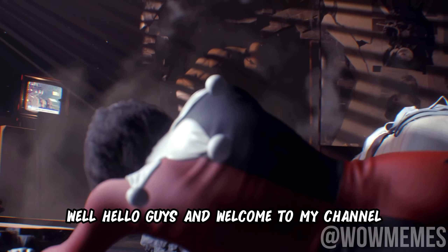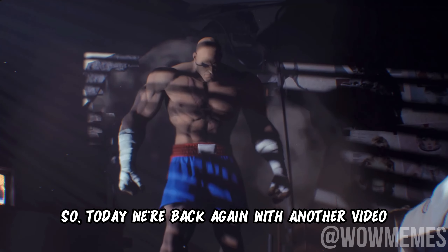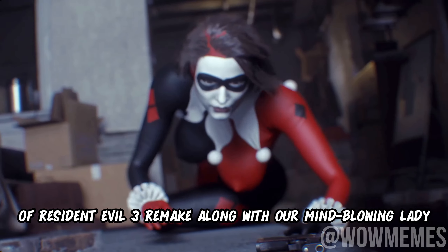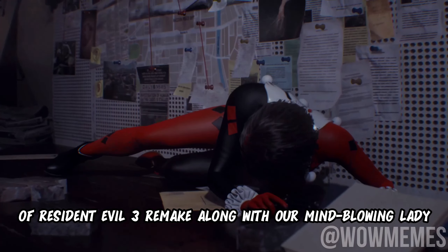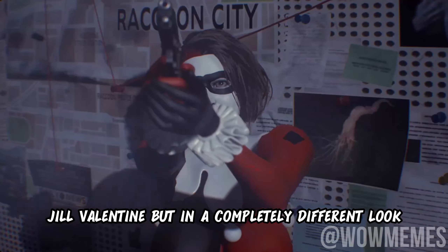Well hello guys and welcome to my channel, hope y'all are doing great. So today we are back again with another video of Resident Evil 3 Remake, along with the mind-blowing Lady Jill Valentine but in a completely different look.